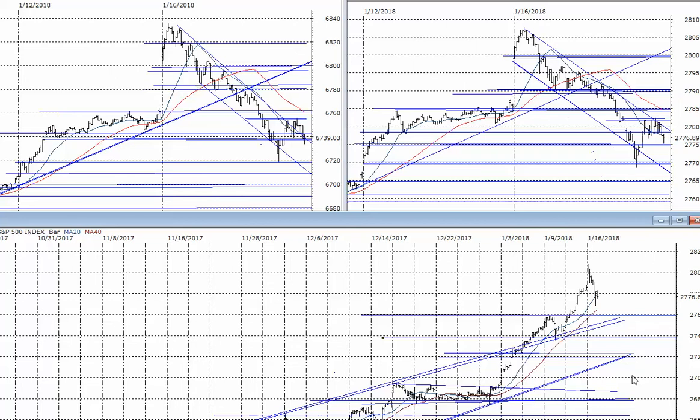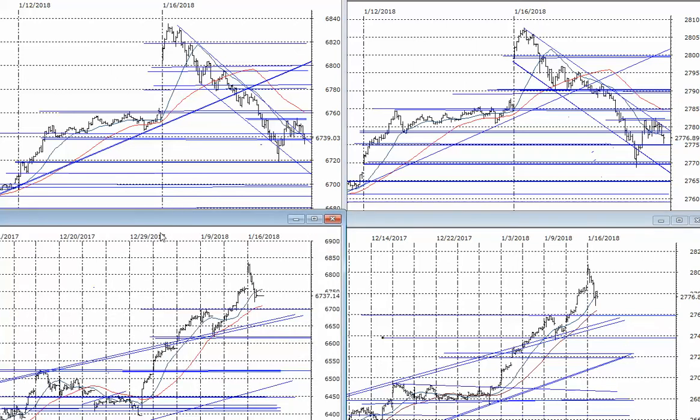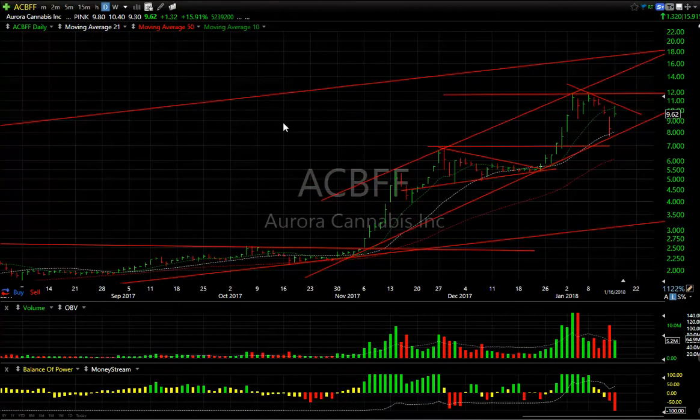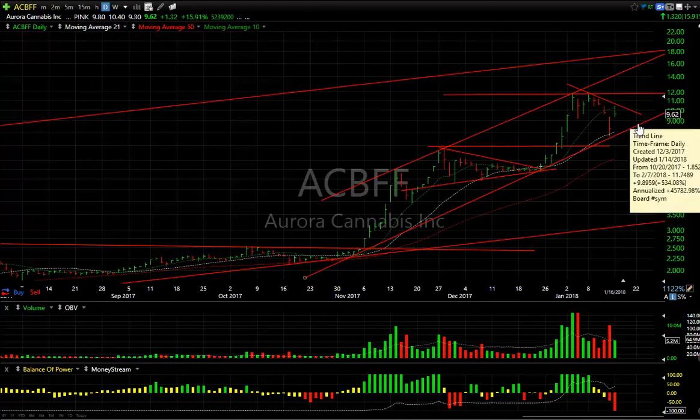Every 20 points down from the 2760 area is somewhat of a support level. Moving to individual chart patterns: marijuana stocks had a good pop in the morning, pulled back, but ACBFF had such a big gap it ended up still up $1.32, or 16%, to five million-plus shares. I think this is waves one, two, and this is three and four needing some time to develop. Sometime in the next week to week-and-a-half, if it coils in a wedge and pops through 12, we're going to see 17–18 as my target.